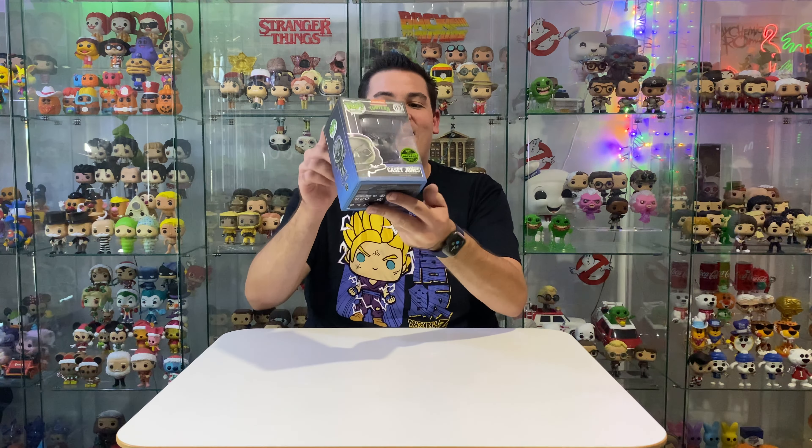I was lucky enough to randomly draw a physical pop from the NFT batch. Let me show you that pop because it just arrived today guys. I was only lucky enough to get one of these NFT pops, but that's okay as long as I have one. It is the Casey Jones.